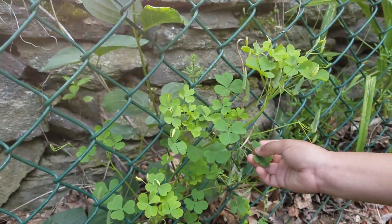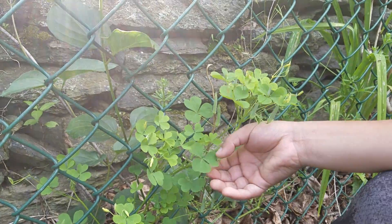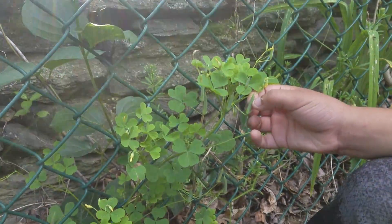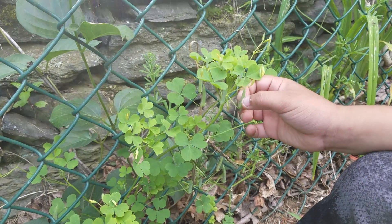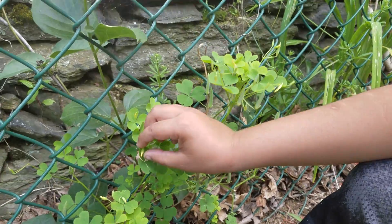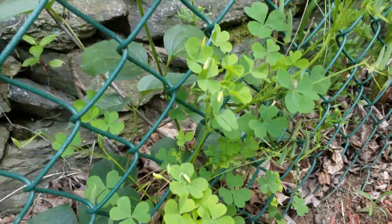Some people might get it mistaken with clovers, but it's not. The leaves are heart-shaped and it has these flowers that look like this when they're made into seed pods, and they look like this when they're about to open — and they're yellow flowers. Clovers don't have that.